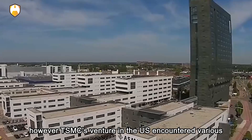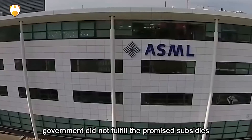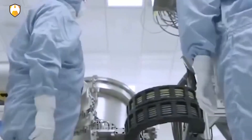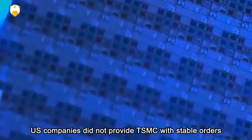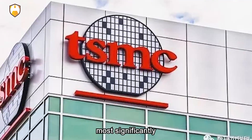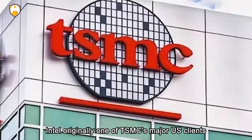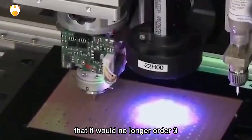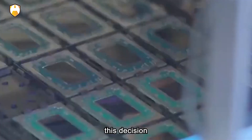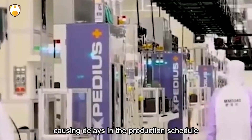However, TSMC's venture in the U.S. encountered various troubles and setbacks. First, the U.S. government did not fulfill the promised subsidies, making TSMC bear the massive cost of building the factory. Second, U.S. companies did not provide TSMC with stable orders, leading to instances of order cuts. Most significantly, Intel — originally one of TSMC's major U.S. clients — announced in 2022 that it would no longer order 3 nanometer chips from TSMC but would produce them in-house. This decision severely impacted TSMC's 3 nanometer chip production plan, causing delays in the production schedule.